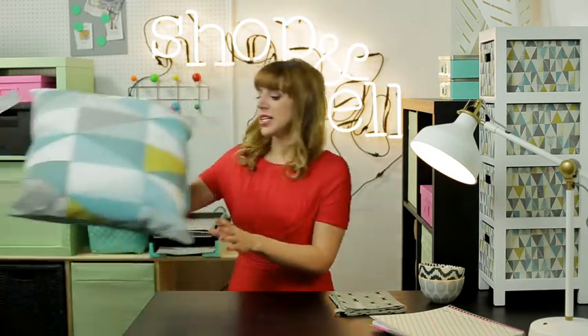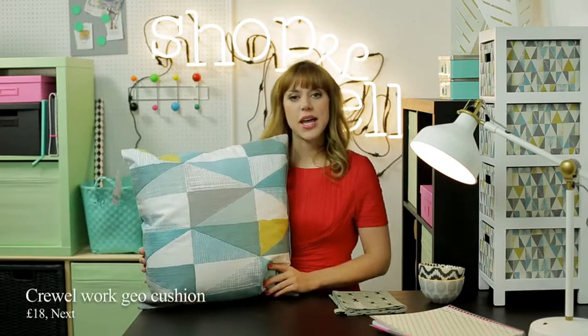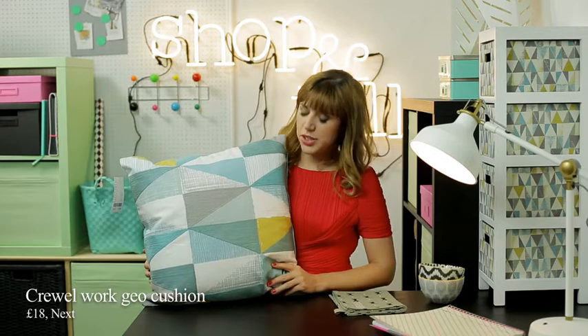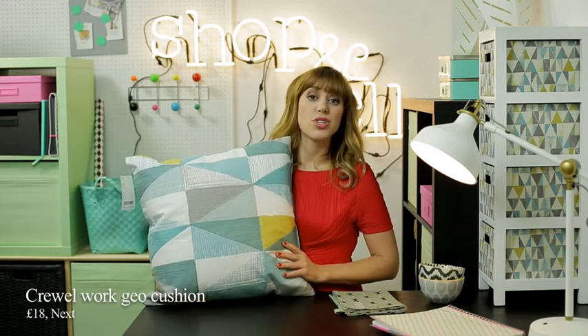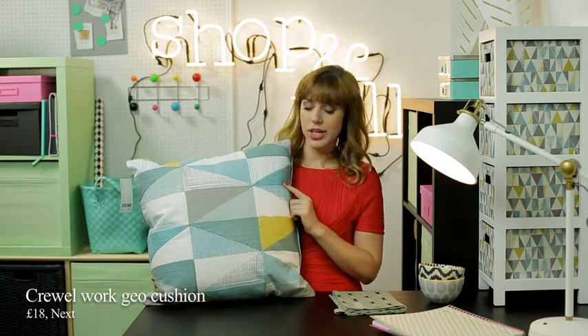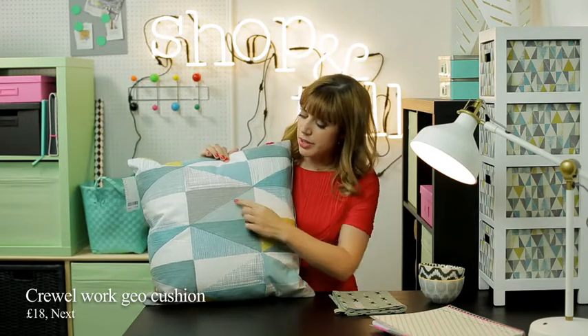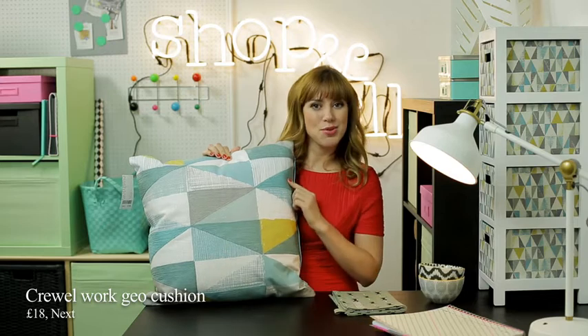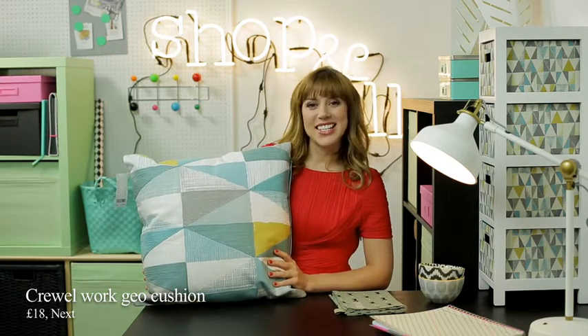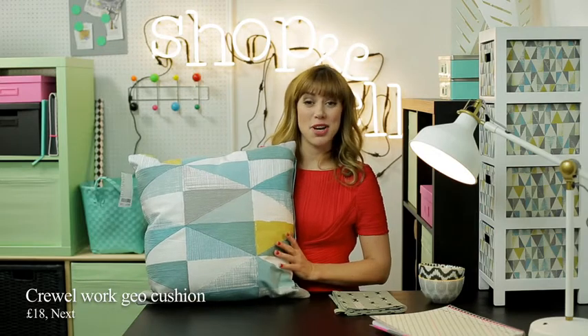And then next up is the Crewelwork cushion from Next. Now this is 18 pounds and as you probably know crewelwork is a really old traditional embroidery technique but this is like a modern take on it because it's a geometric print and they've embroidered different sections with the crewelwork to give it a really fun feel and that's one of my favourite bargain buys for this week.